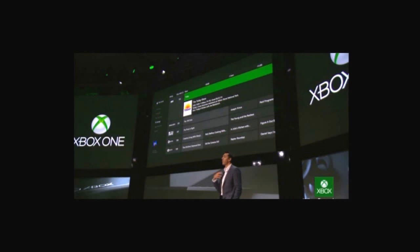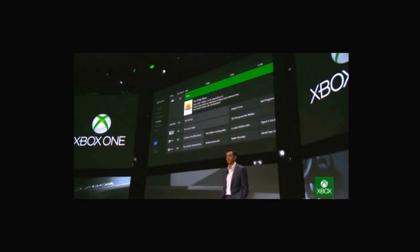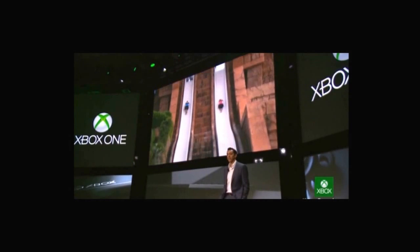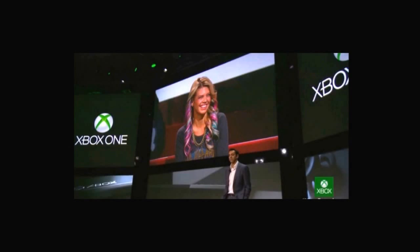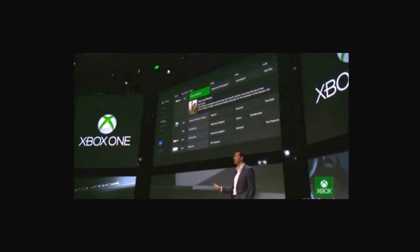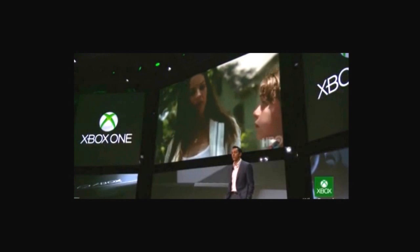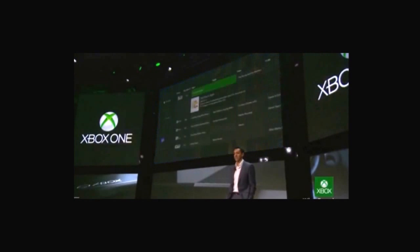With the Xbox One Guide, I see all my local TV listings right through my Xbox, and I can use my voice to check out what's on. Xbox, today show. Sci-fi channel. Watch MTV. What's on HBO? Pretty cool, huh? Let's see that again.